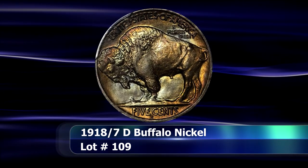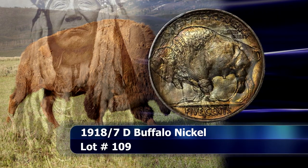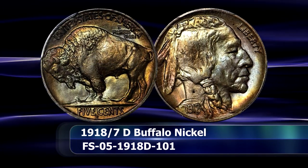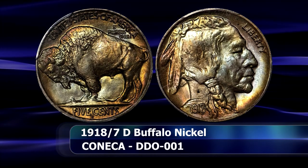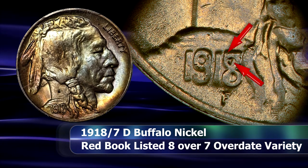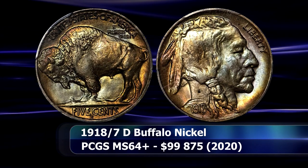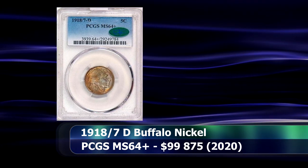Considering that the Buffalo Nickel series was only in production from 1913 to 1938, there are a relatively large number of die varieties listed in the Red Book as standard issues — coins pursued by both variety specialists and regular collectors alike. The 1918 Over 7-D Overdate Nickel is just such a coin. It is unknown how many of the 8.3 million nickels struck in Denver in 1918 were of this description, but the coin was not brought to the attention of the general collecting public until around 1930, so most examples today are well worn. This makes the almost gem MS64+ specimen from PCGS all the more appealing, underscoring the closing price at auction of $99,875.